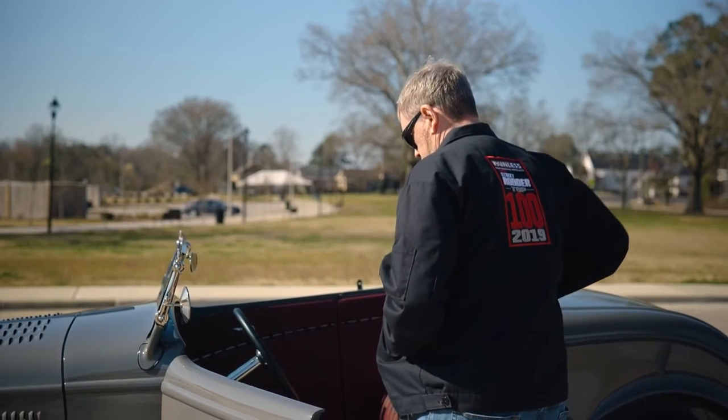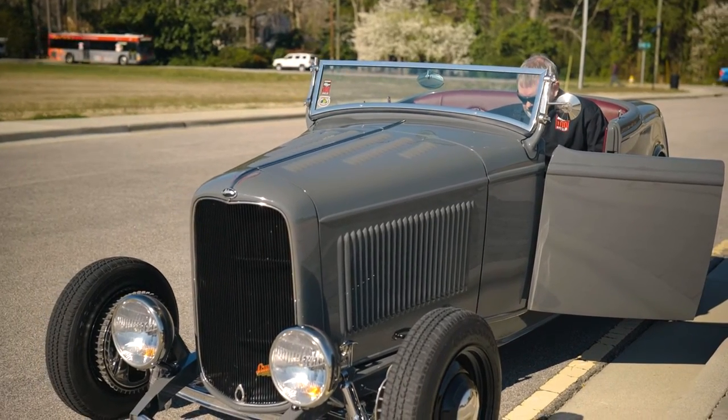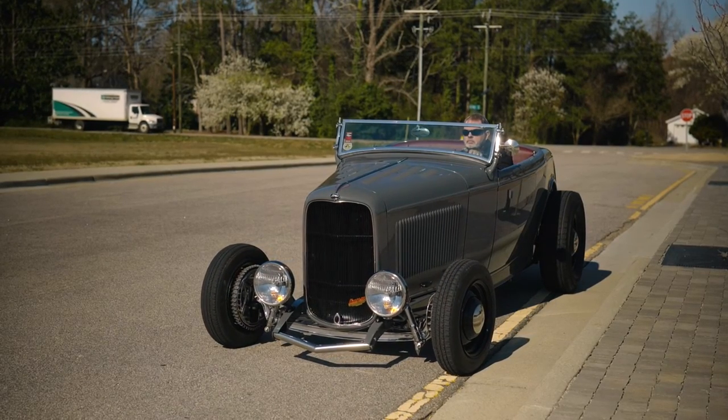They call these cars happy cars and it's true. Everywhere you go people are smiling and waving and I wave back and have a good time. I don't care if you're driving a Honda tuner or a Rolls-Royce, we're all car people and we're all in the same hobby. It draws a lot of attention — it's hard to put gas in it without spending a half hour at the gas station. You get a crowd every time.